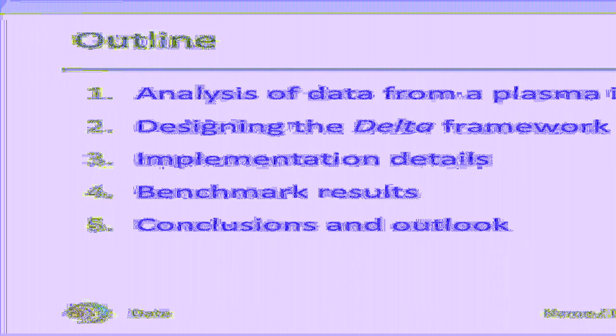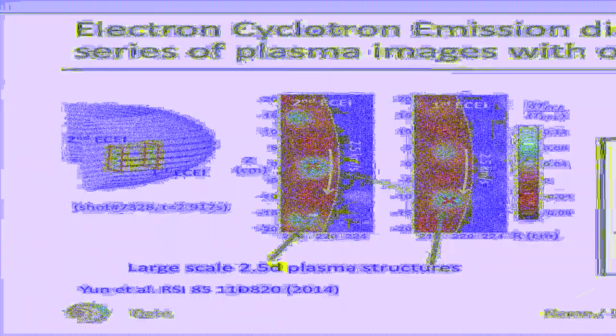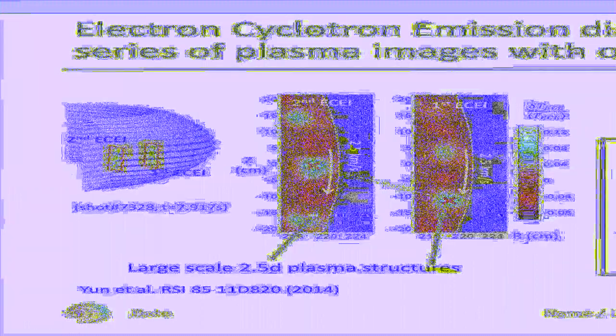Following the conclusions, I will close my talk by addressing items we are currently working on. Electron cyclotron emission diagnostic systems measure electron temperature fluctuations. As physicists, this information aids us in understanding what is going on in the plasma. The ECE imaging system installed in the KSTAR tokamak produces temperature measurements arranged in a set of two two-dimensional arrays, 24 by 8 pixels, shown on the left.